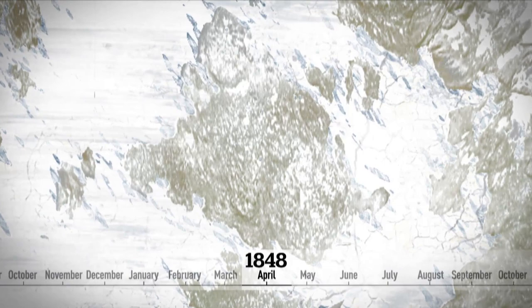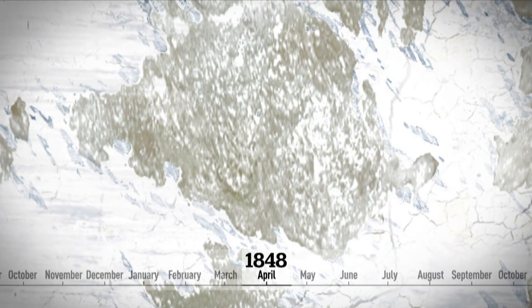There, they got trapped in the ice. In April 1848, crew members abandoned the ships and set out on foot, heading south. None of them lived.